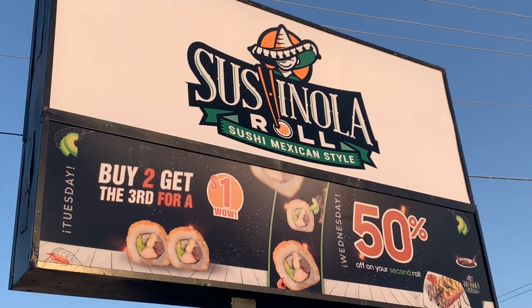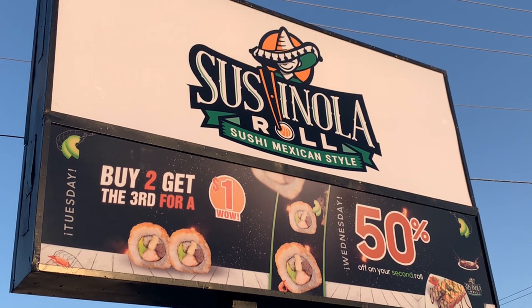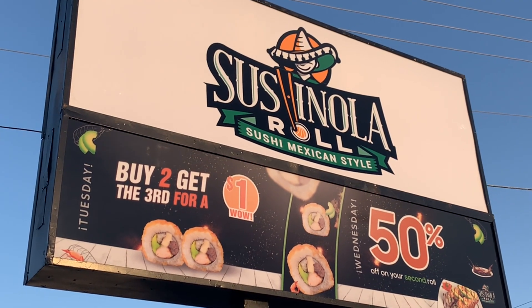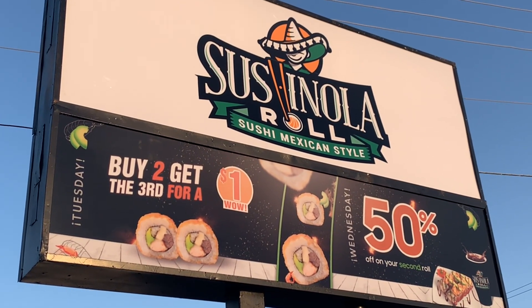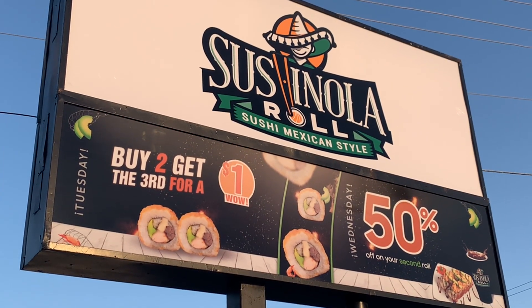Hey, what is up my Concha crew? It is your girl Diane from Guanajuato's vlogs. So I was driving by this place right here. It's called Sushinola Roll. It's a drive-through. Believe me. You better believe me.